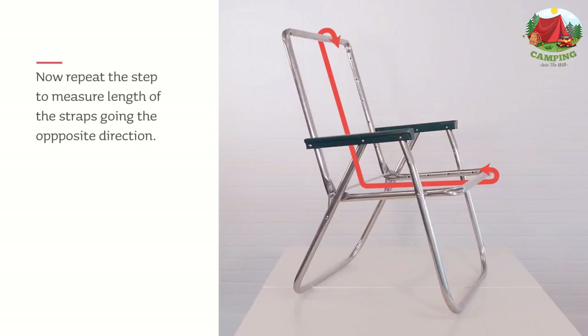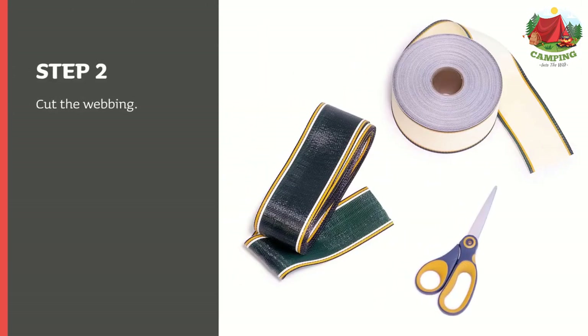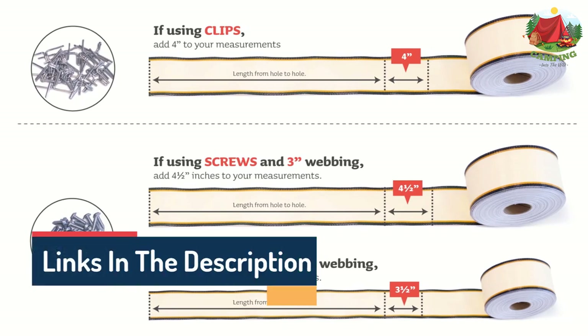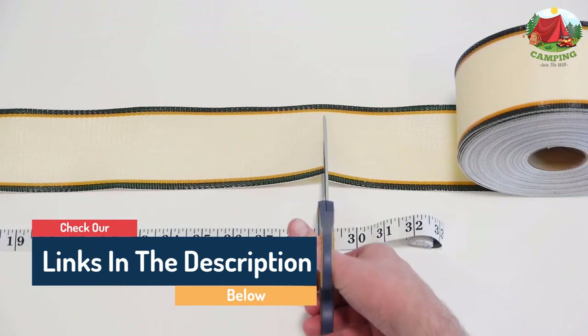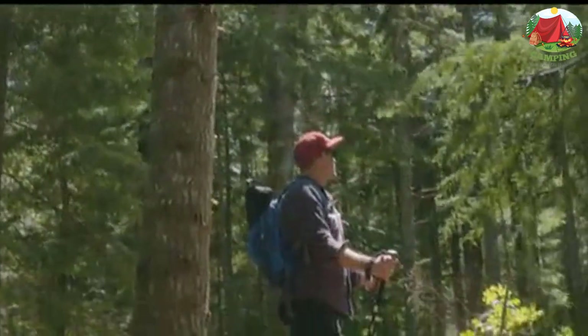Hello guys, today in this video we are going to help you find out the best beach chairs on the market. I made this list based on my personal opinion and tried to list them based on their quality, durability, customer reviews, and more. If you want to see their price and find out more information, you can check our links in the description below.